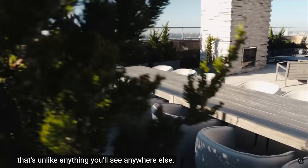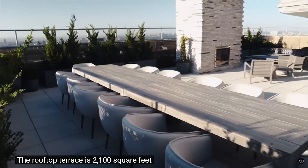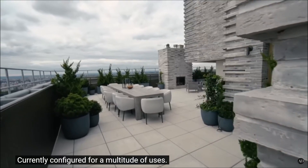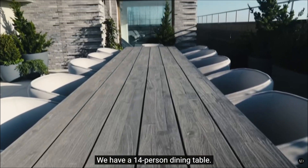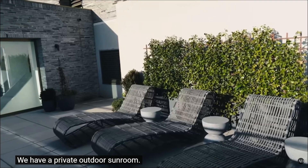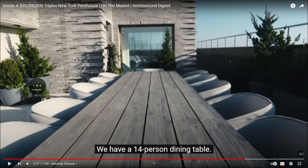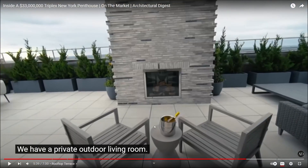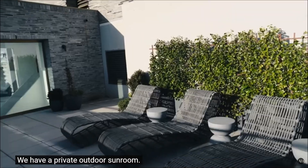The terrace is 2,100 square feet of outdoor space — oh that's nice. Currently configured for a multitude of uses. In the outdoor dining area we have a private outdoor living room, a private outdoor sunroom. Did you see that? He called two chairs a living room. This is two chairs, not a living room, man. A private outdoor living room — with a fireplace and unobstructed 360-degree views as far as the eye can see.